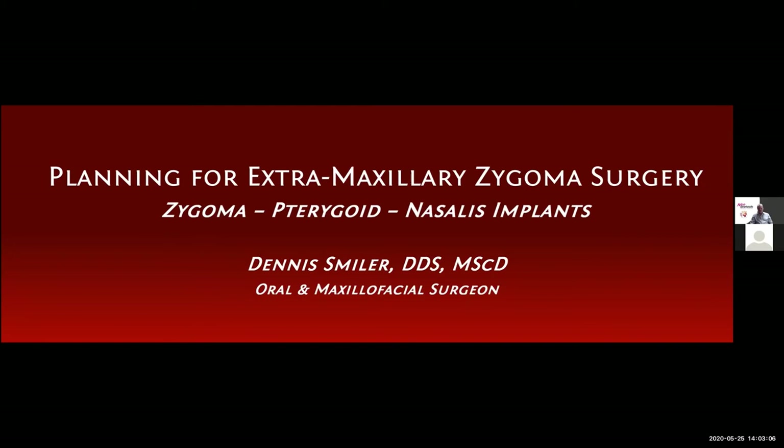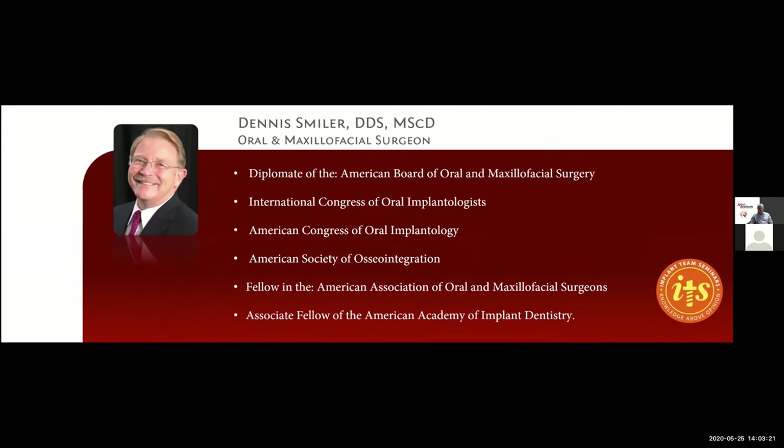On Thursday I will do session two, which will be planning and surgery for pterygoid implants — that will be Thursday the 28th at 11 a.m. Pacific Daylight Time. Some of you already know who I am. I am an oral and maxillofacial surgeon. I've been placing and doing implant surgery for a number of years, now focusing on zygoma implants and, later on Thursday, pterygoid implants.